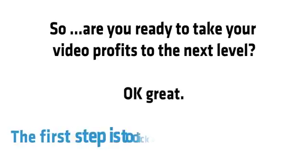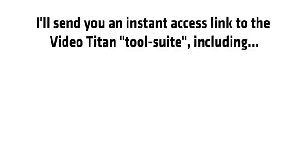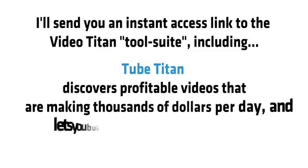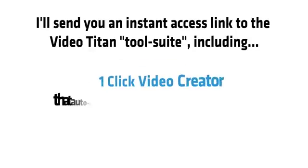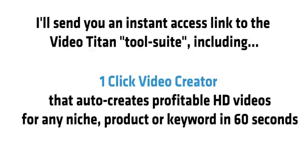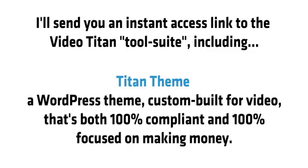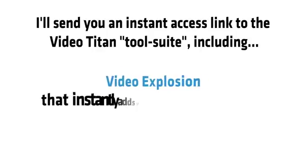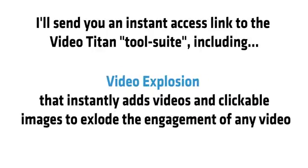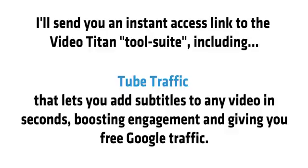Are you ready to take your video profits to the next level? Click on the order button and I'll send you instant access to the Video Titan tool suite, including Tube Titan, One-Click Video Creator, Titan Theme, One-Click Video Page Maker, Video Explosion, and Tube Traffic — that lets you add subtitles to any video in seconds, boosting engagement and giving you free Google traffic.